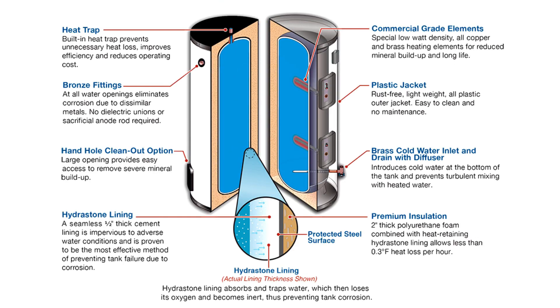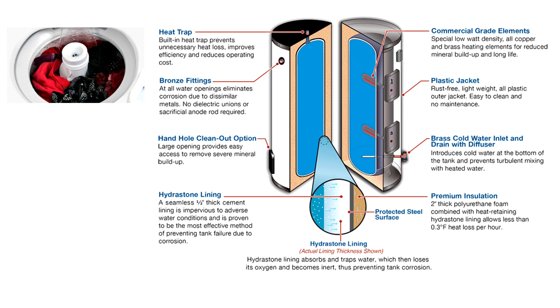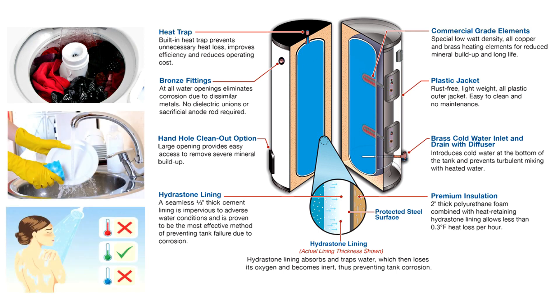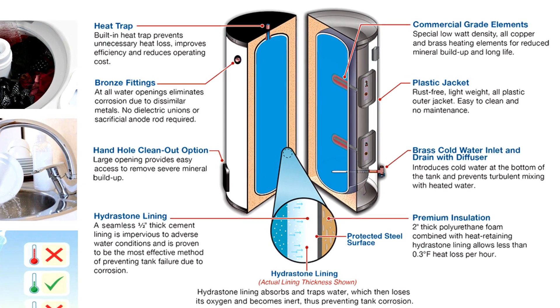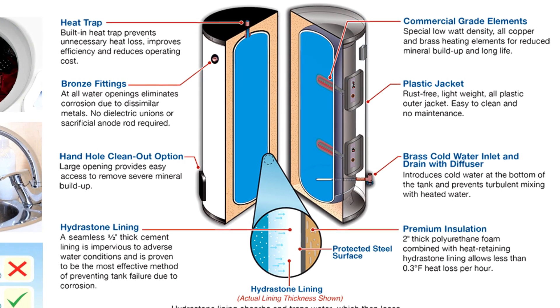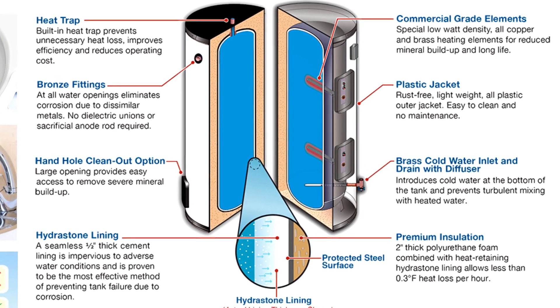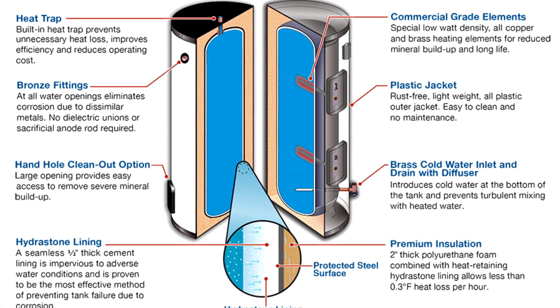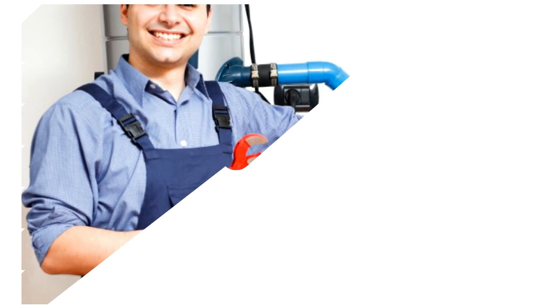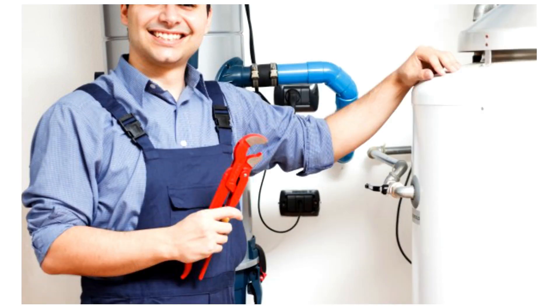There is something known as a hot water tank which stores hot water to be used in washing clothes, dishes, bathing, etc. This type of boiler contains not only a heating unit to heat the water, but also a storage tank for storing the heated water until it is required. It is important to maintain your hot water tank on a regular basis to ensure it is functioning properly, to get the most out of the equipment, and to reduce the amount of energy you spend on it.